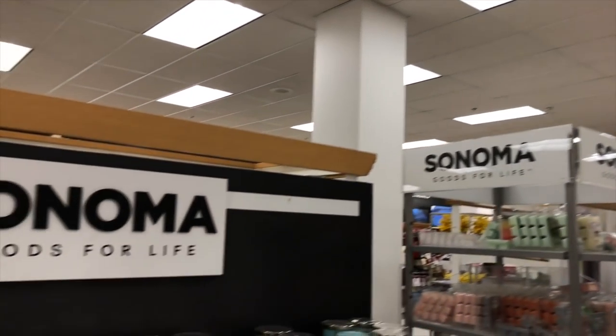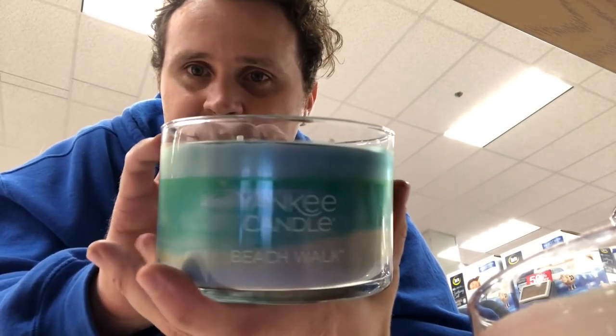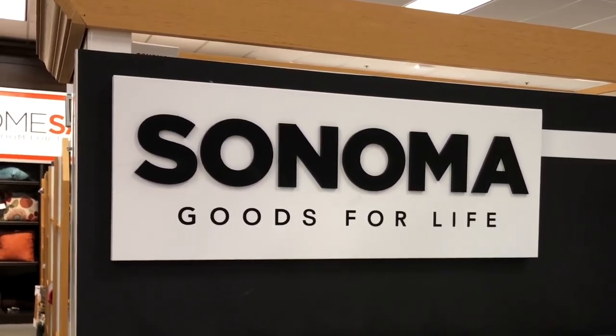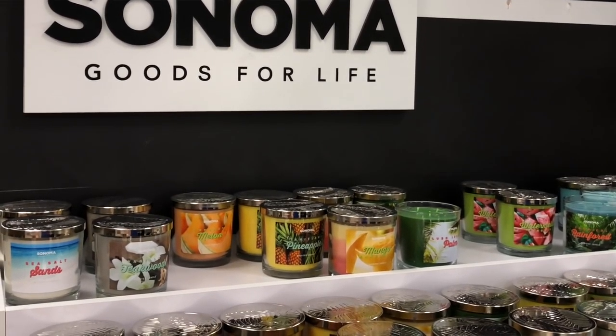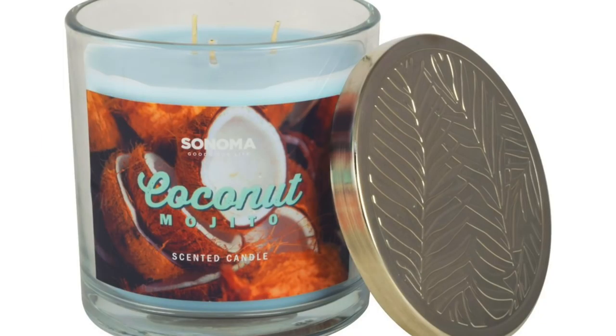I've come to Kohl's to smell some candles — would you like to join me? I stopped off here to see which Yankee candles they had and I saw Sonoma candles with quite a few selections, so I thought I would check some of them out and just do an off-the-cuff analysis. Right here we have coconut mojito — a great cocktail, let's see if it's a great candle.